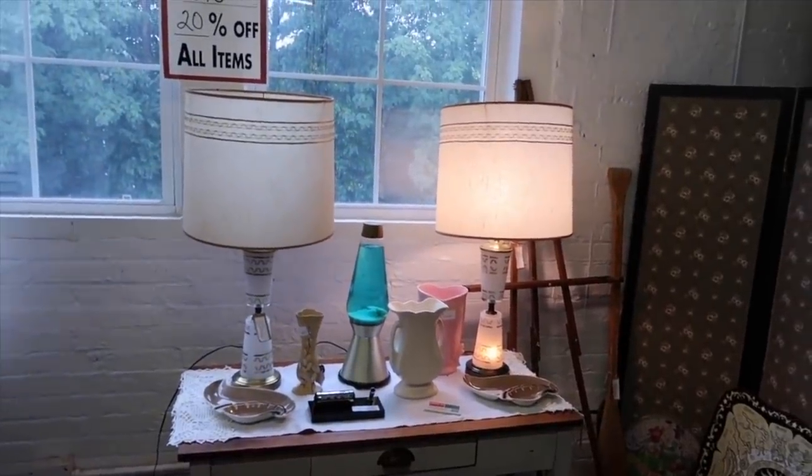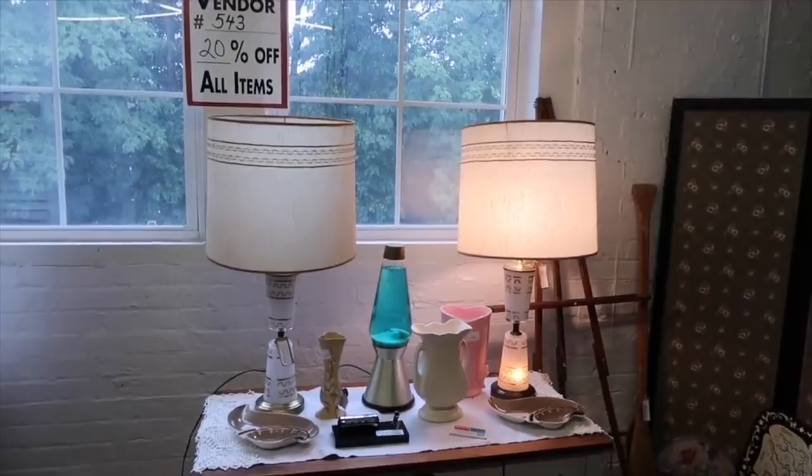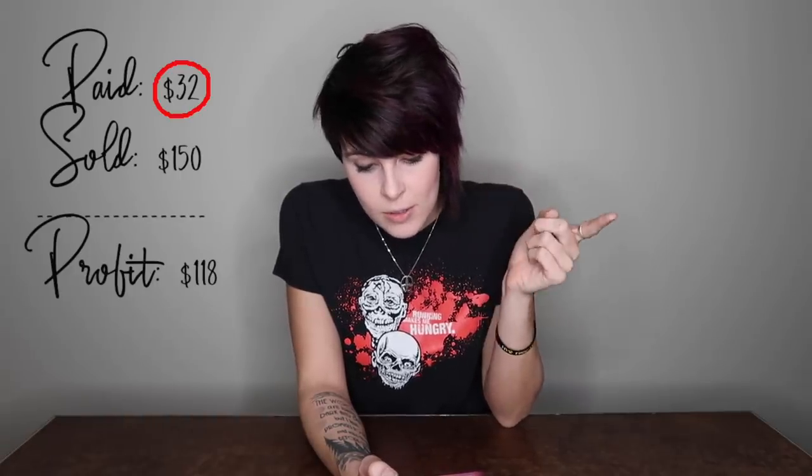Sue and I were out at a shop and we found this pair of mid-century lamps. They looked like almost stacked glasses and the glasses matched the shades. I believe I paid $45 for the pair. I'll correct myself on screen if I didn't. Sold those for $150. That was nice.